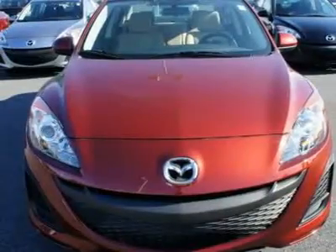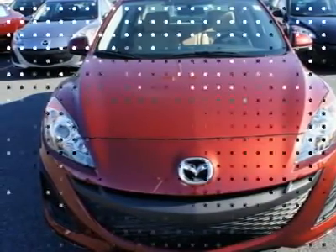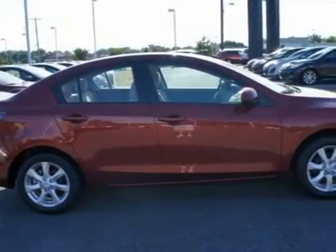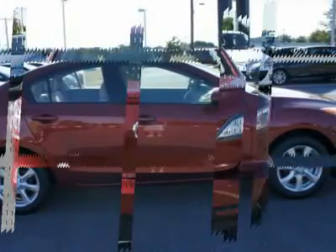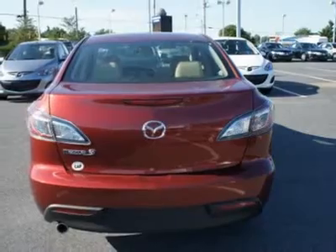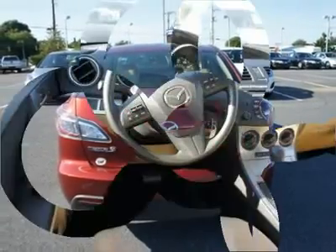We priced this Mazda Mazda 3 to sell quickly. You will find that this vehicle is loaded with options like 16x 6.5 alloy wheels, P205-55R16 all-season tires, and an AT115-70D15 temporary spare tire.